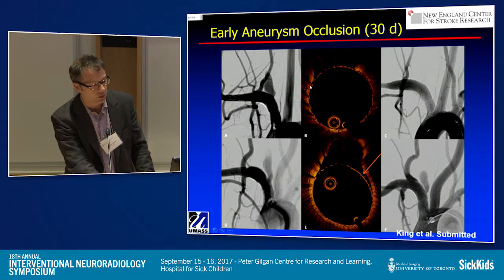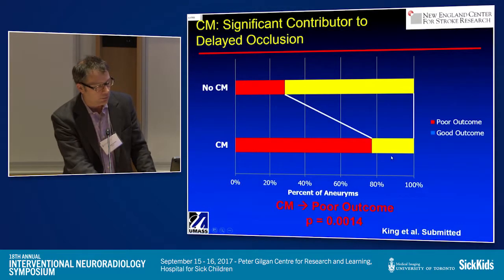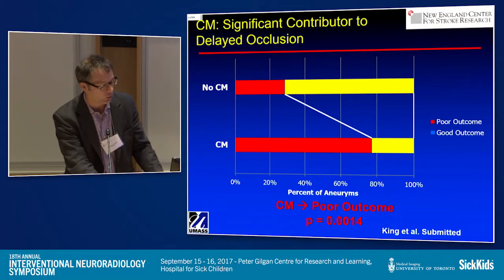Here is an aneurysm treated with a flow diverter with excellent apposition at the neck. 30 days later, there's absolutely no aneurysm. Here is another case where we have what we term communicating malapposition, and the aneurysm is widely patent 30 days later. When we looked at this as a predictor for early occlusion, we found a highly statistically significant relationship. Communicating malapposition means it's very unlikely the aneurysm will occlude early.